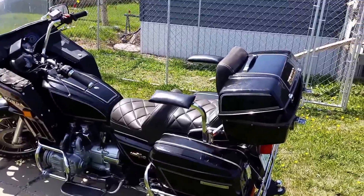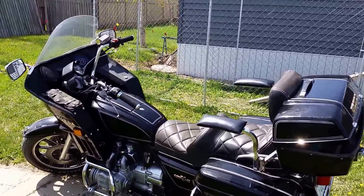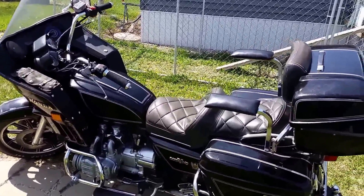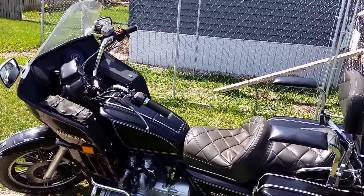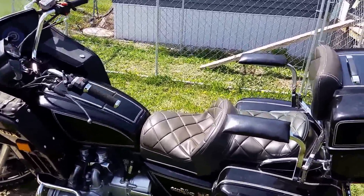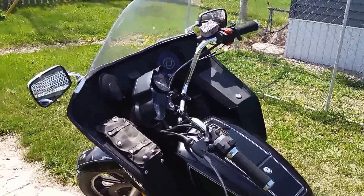It's 30 years old, so it qualified for antique status — $138 for plates and insurance for a whole year, not a month, a year! It comes with $200,000 liability. If I want more coverage I'd have to get it appraised and all that other fun stuff.